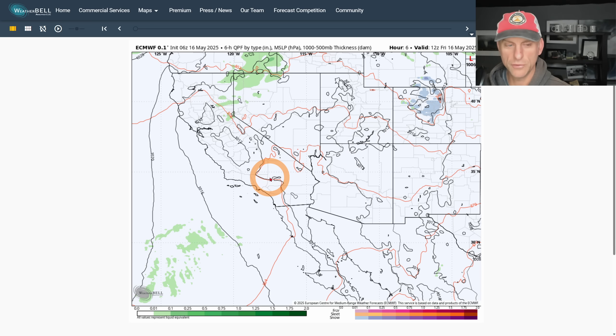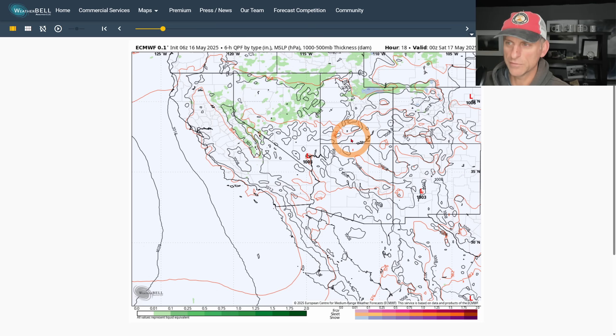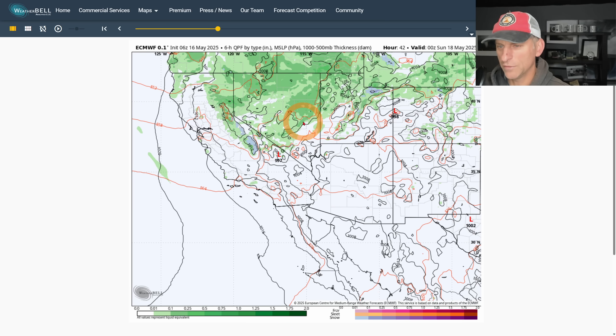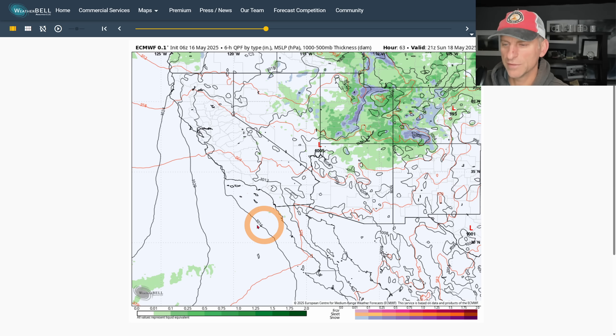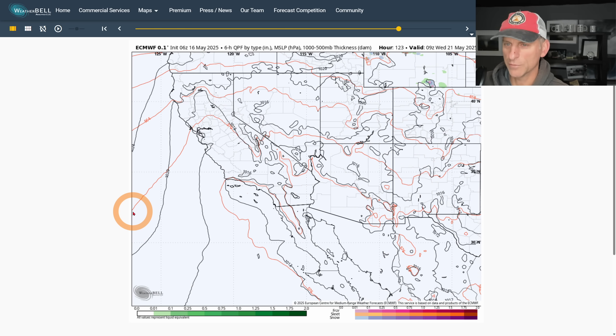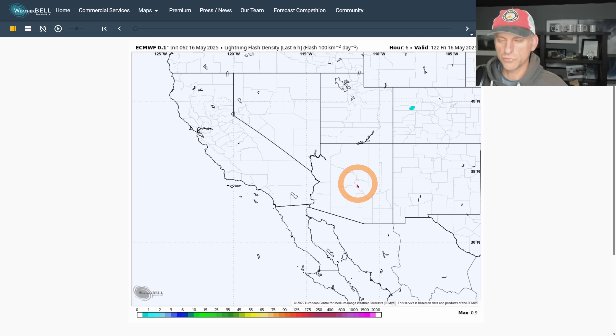Now looking at the European model and this inside slider — today there's a thunderstorm chance across the Sierra Nevada, could kick off a couple. Going into Saturday the chance increases, especially across Nevada, northern California, and the Sierra Nevada east slopes. It tries to bring a little bit of precipitation down through southern California but doesn't look like it amounts to much. Going into the extended forecast we start to dry out at least for a time, but then there's another potential trough showing up in the models towards the end of May.